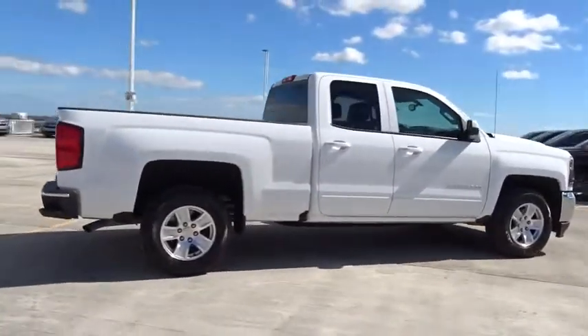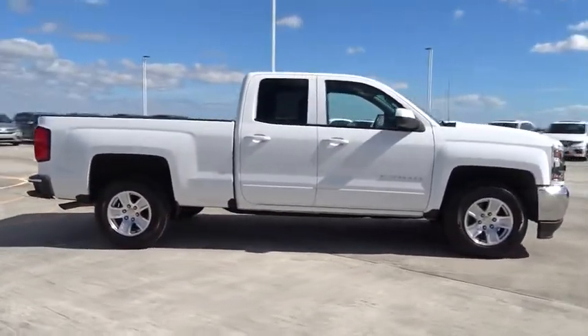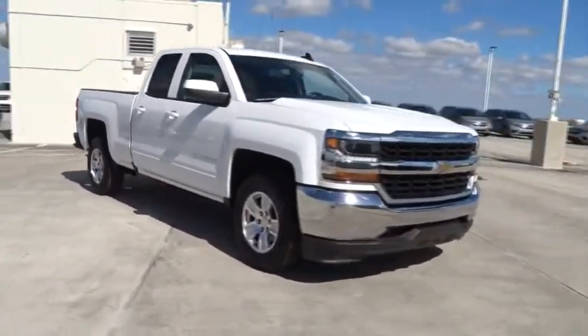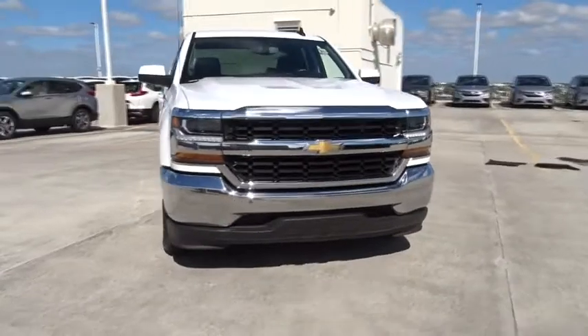This vehicle has less than 15,000 miles. Here are some of this vehicle's great options: cloth seat trim, rear view camera. Come take a test drive today.